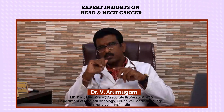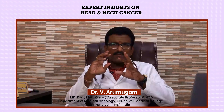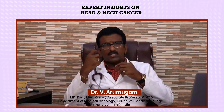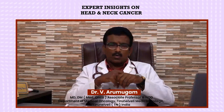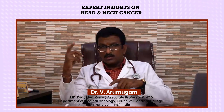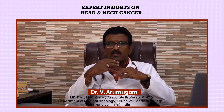Prevention starts with lifestyle changes. Head and neck cancer is largely a lifestyle disease. Smoking is linked to 90 percent of head and neck cancers, and alcohol consumption is also associated. We must avoid or stop smoking completely and quit or limit alcohol. Additionally, sharp teeth can cause repeated scratches in the buccal mucosa, leading to non-healing ulcers that may turn into cancer, so consult a dental doctor and remove such teeth. Avoid spicy food and maintain good oral hygiene.